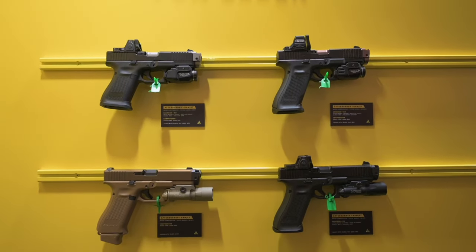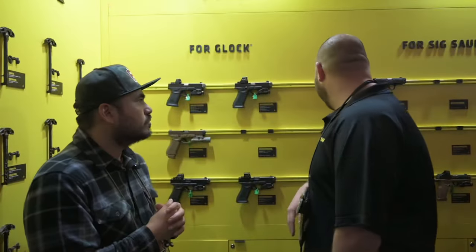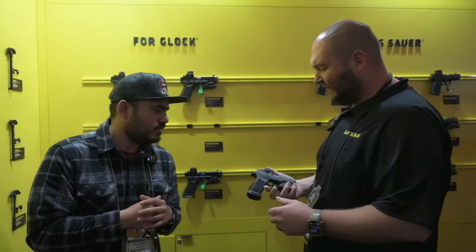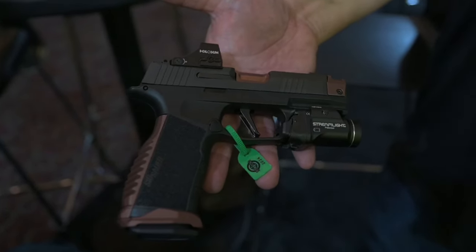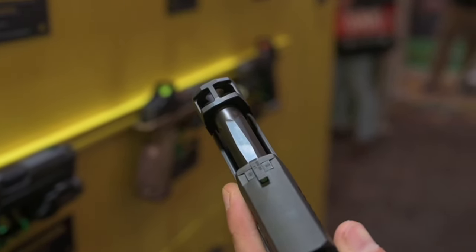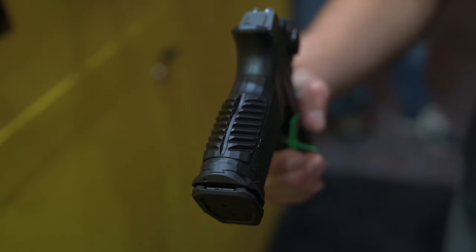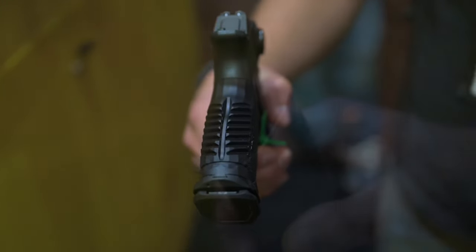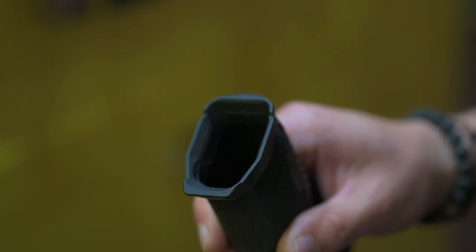We've got the new Guardians for some of the new HoloSuns — really excited for that. And then moving over to some of the 365s, making some new accessories for the 365 and the macro modular systems. Moving the afterburner over into this system here, accompanied by backstraps, magwells, and magazine base plates. Super excited to have some products that take the 365 to the next level.